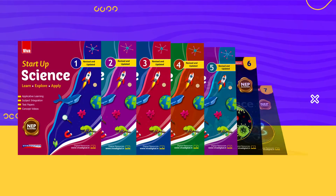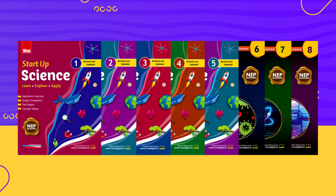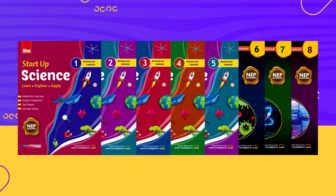We hope that this series for science will help the learners to acquire the desired skills and gain in-depth knowledge of the subject.